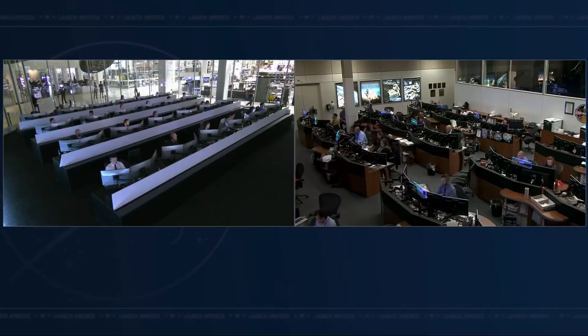And we heard confirmation. Dragon, SpaceX on the big loop, contact and soft capture complete. Attenuation in progress. And confirmation, soft capture and docking confirmed. That time 4:37 p.m. Pacific, 11:37 GMT, with the International Space Station flying 261 statute miles over the central Pacific Ocean.